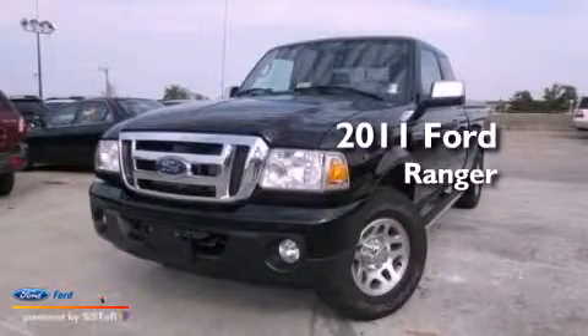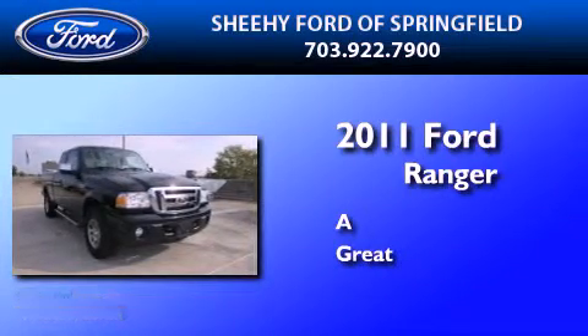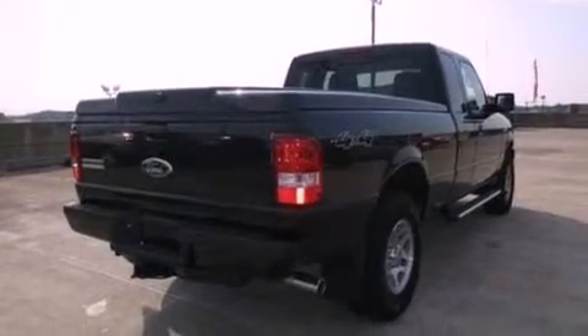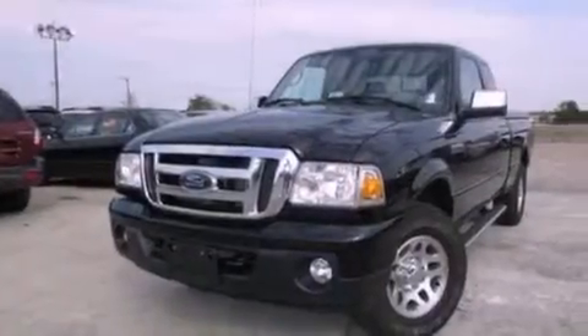This is a 2011 Ford Ranger. Its top features include a double wishbone independent front suspension, a low tire pressure indicator, Sirius satellite radio, aluminum wheels, and traction control and stability control systems.